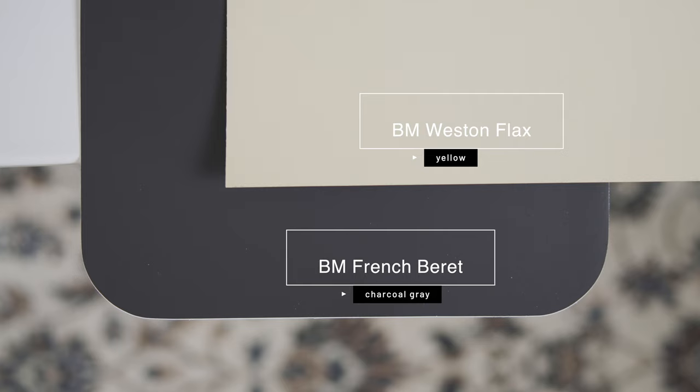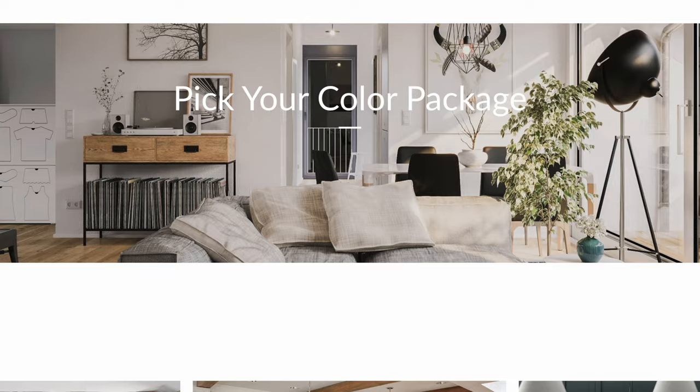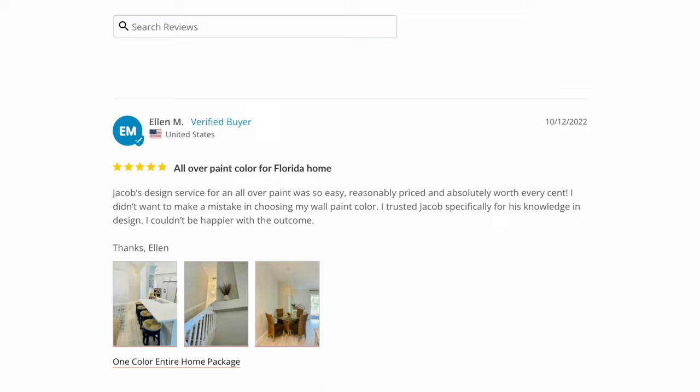For those of you that want to save time and get it right the first time, I highly encourage you to go to my website and check out my online packages. I can help you with both interior and exterior. Please read the reviews — I have over 500 reviews. See what clients have to say. I would love to help you.